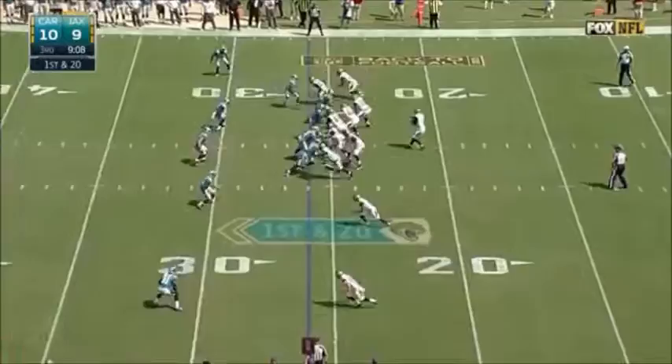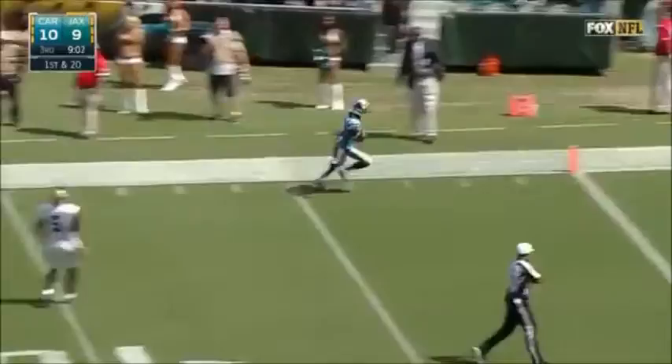They've only allowed one today on Bortles, who fires — and it's intercepted! Josh Norman has a Panther pick-six! Touchdown Carolina.